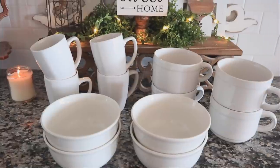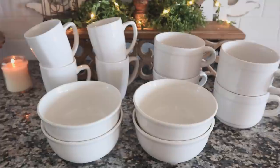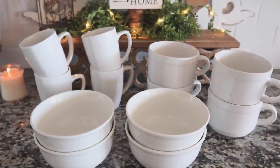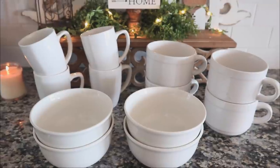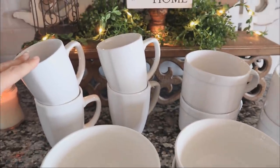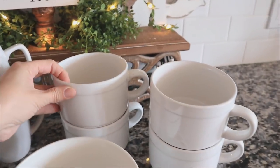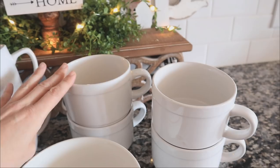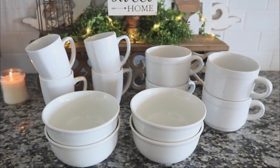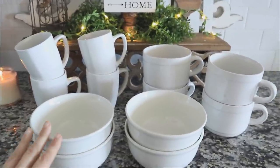Out of everything in today's haul, I think I am most excited about these. We're looking at a set of four ceramic white mugs, four white bowls, and then these oversized soup bowls — though they're also kind of like coffee mugs. But what I'm most excited about is the way I'm going to use them.